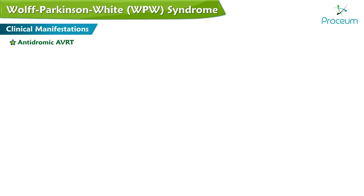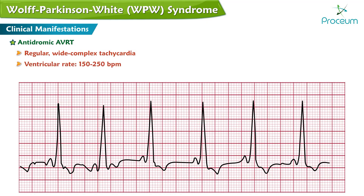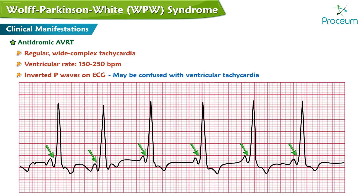Antidromic AVRT produces a regular wide complex tachycardia with a ventricular rate of 150 to 250 beats per minute with inverted P waves on ECG, which may be confused with ventricular tachycardia.